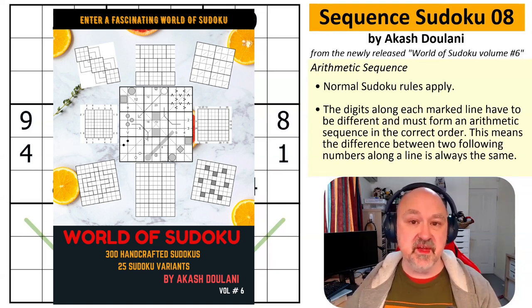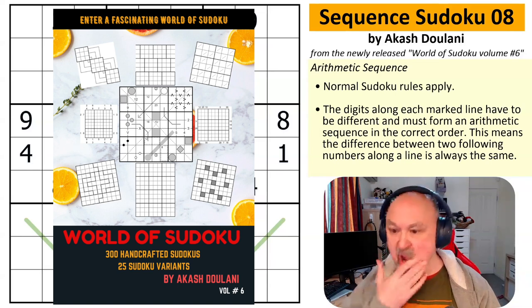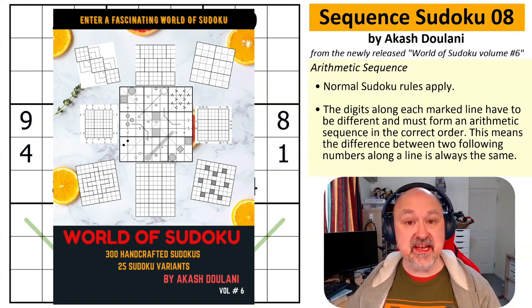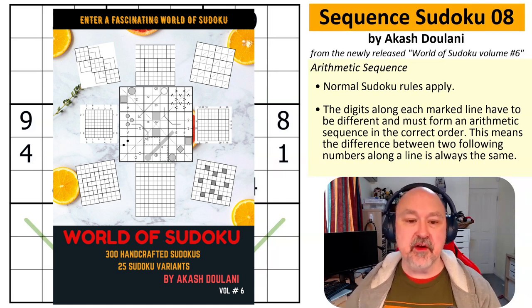Volume 6, which is something he's been working on most of the year, has now been released. The puzzle I'm bringing you today is actually from the book, with Akash's permission. But before I get onto the puzzle, I want to say a couple of things about the book.